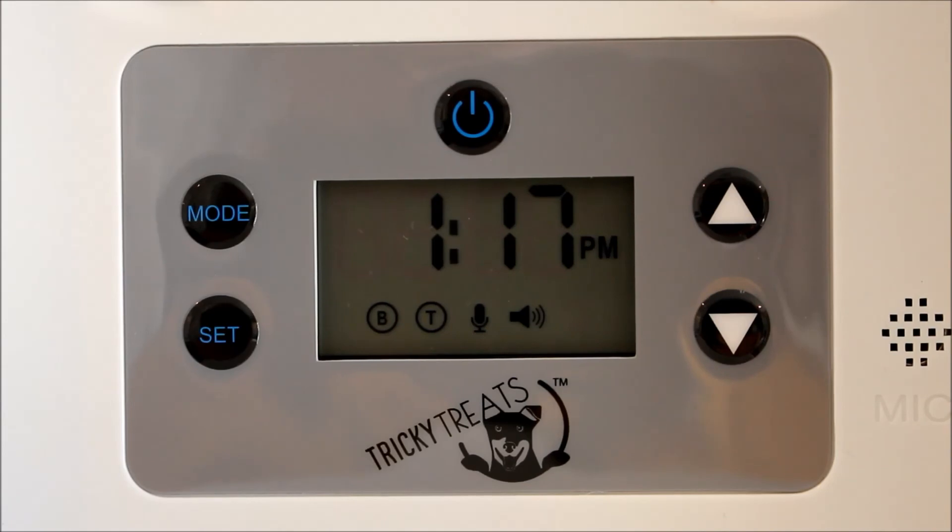So guys, put your favorite toy or treat on the shelves, head off to work knowing that your furry mate is gonna get a treat when you're out. Cheers guys, have a great day.